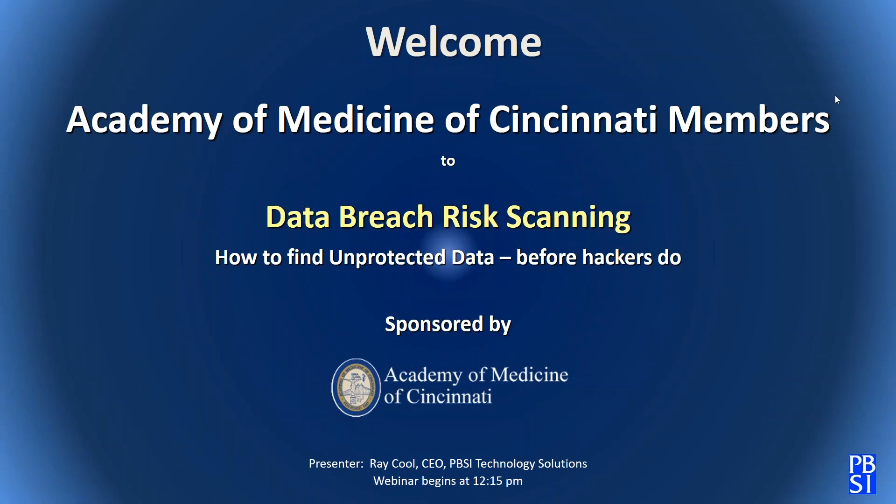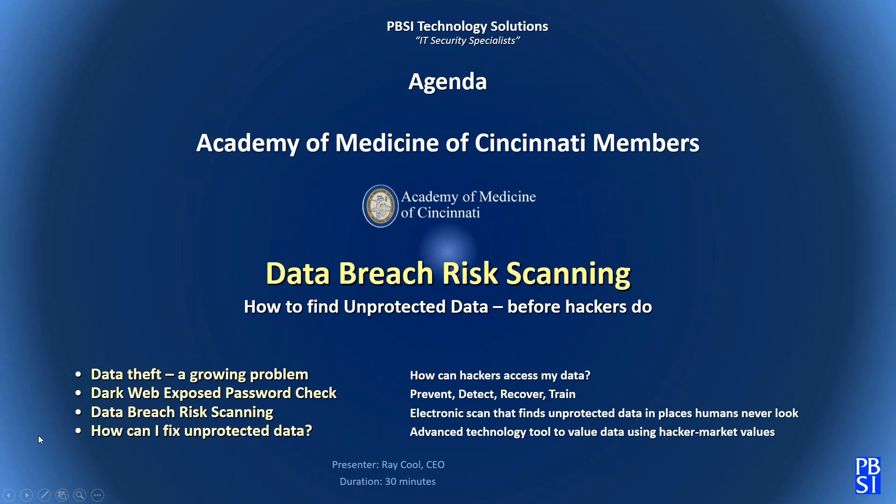Welcome to all Academy members who've joined us today for this webinar. We're going to discuss data breach risk scanning — how can we know in a healthcare environment what unprotected data exists on our network? We all have HIPAA obligations to protect patient information, and one of the most difficult things is seeing where that data is stored. My name is Ray Kuhl, president of PBSI Technology Solutions, a long-standing partner with the Academy.